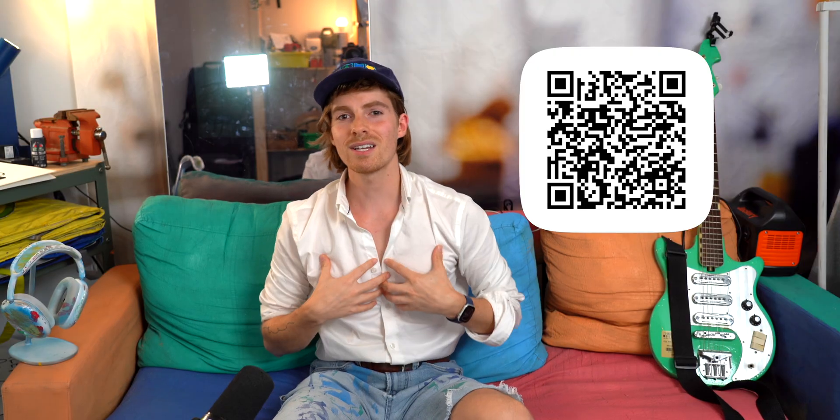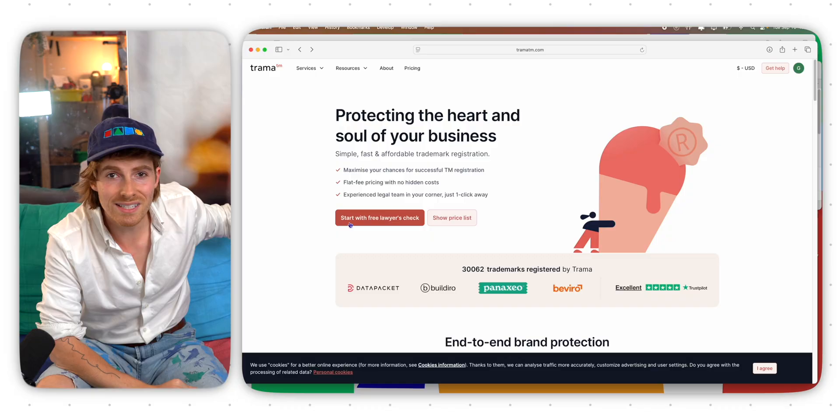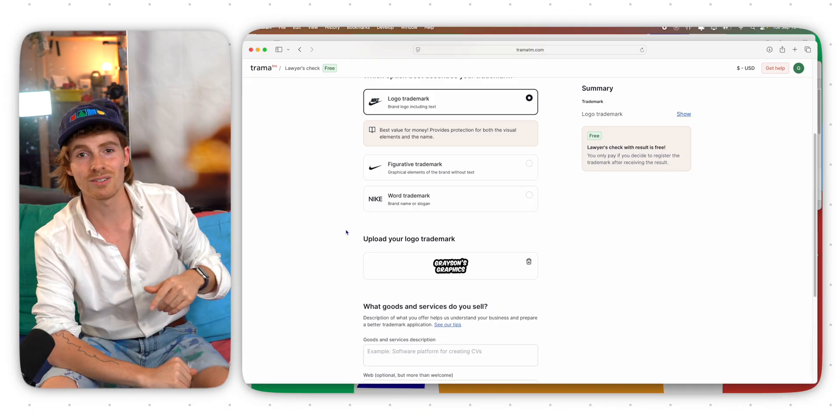If we haven't met yet, my name is Grayson — this is Grayson's Graphics. This channel is for creatives and designers, and this is my logo. I actually got it trademarked by Trauma TM. If you ever want to get your logo trademarked, check them out — I'll put that in the description too.